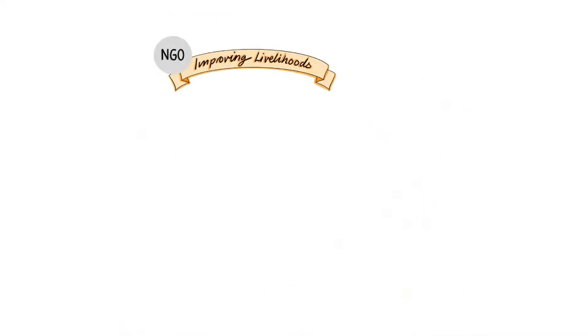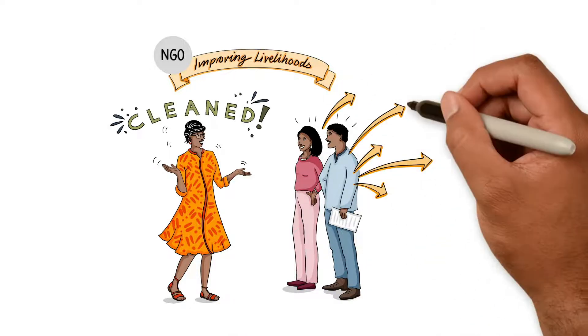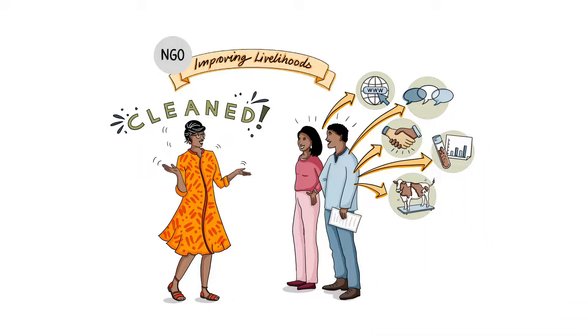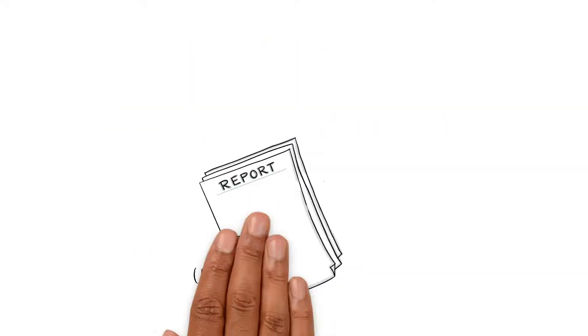Back at the NGO's offices, Esther told the rest of her team what she'd learnt. And they kicked into action. They scoured the internet, consulted with government officers, talked to farmers and other experts, analysed soils and even weighed cows. She's not going to forget that day in a hurry.